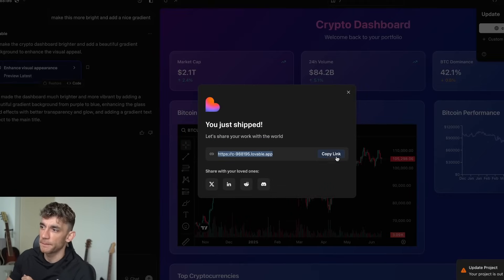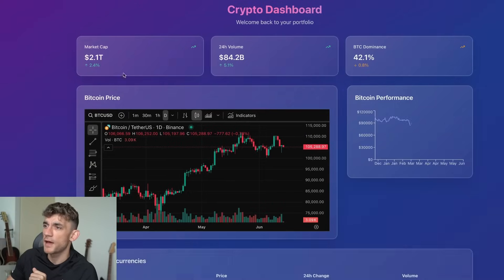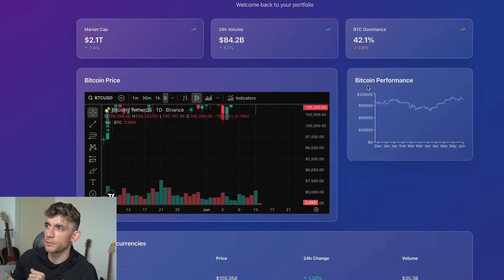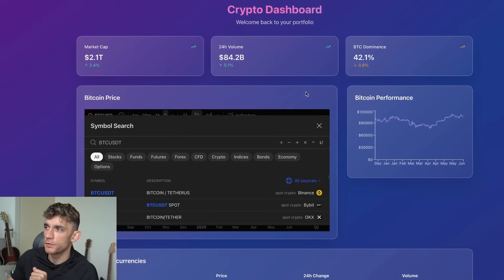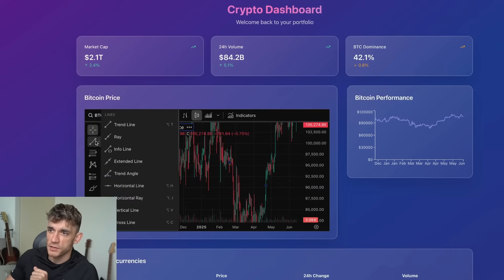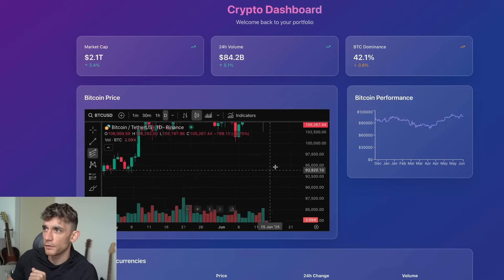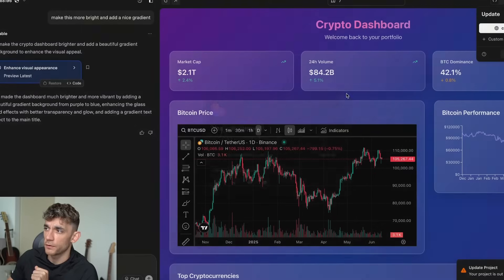Publishing sends the dashboard or website directly to a subdomain, and you can even add your own custom domain. If we copy that link and open it up, we now have our dashboard ready to share with the world. We can flip between the screen, check the price of Bitcoin, search for symbols — it's pretty cool. We can edit the chart in many different ways, and we literally did that in one click without being able to code.